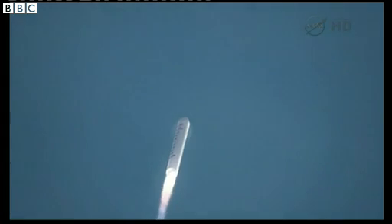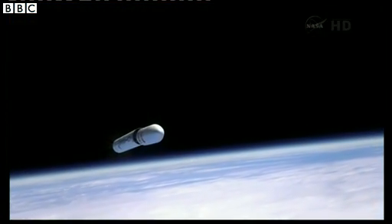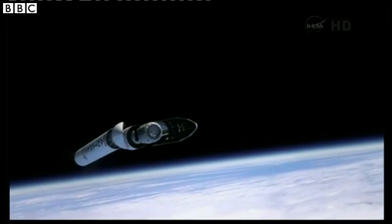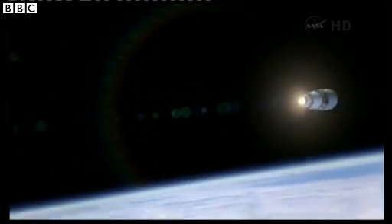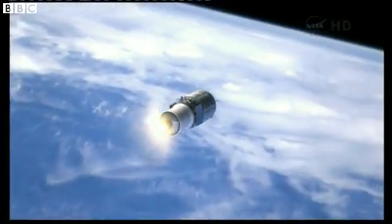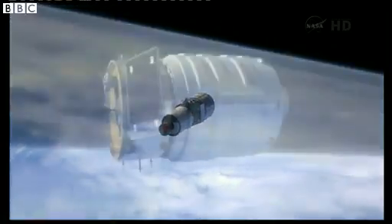After liftoff, the first stage will fire for approximately four minutes, propelling the launch vehicle to an altitude of approximately 130 kilometers before shutting down and separating. The upper stage continues on an unpowered trajectory for about 91 seconds, during which the fairing separates from the vehicle before ignition of the second stage.